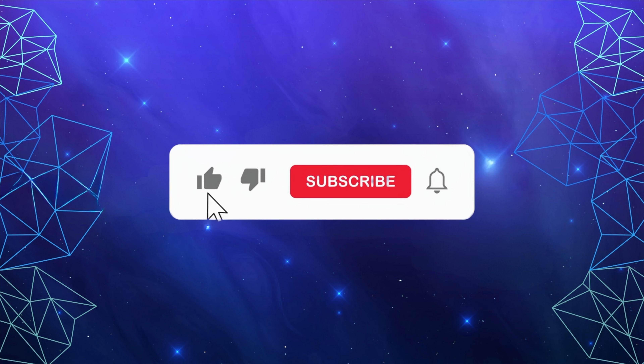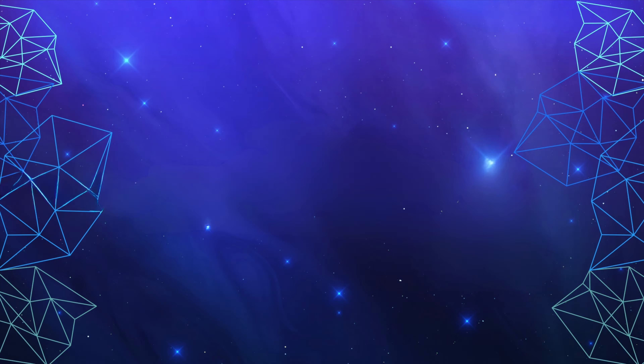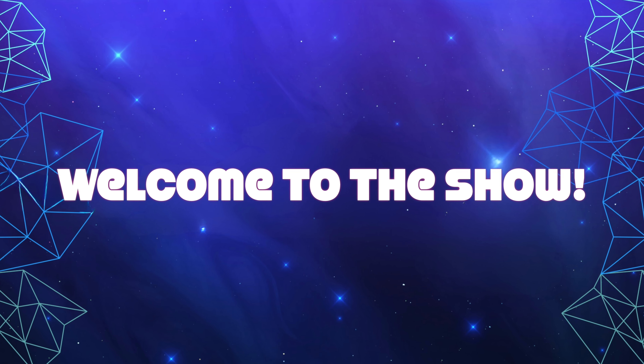If you haven't already, I hope you'll consider subscribing, and for an even more personalized experience, please ask us about our memberships. Now, without further ado, let's start the show.